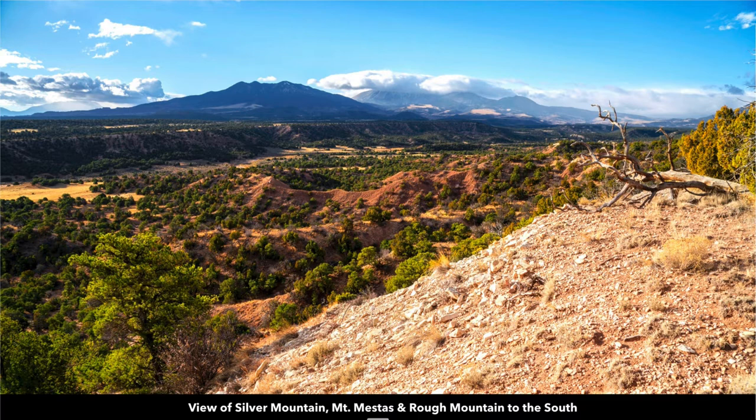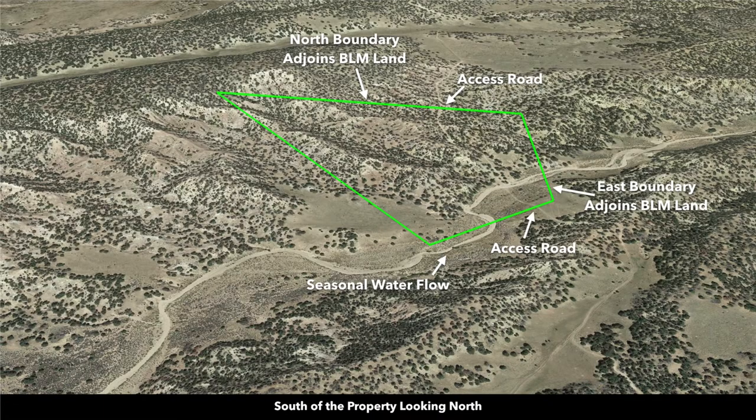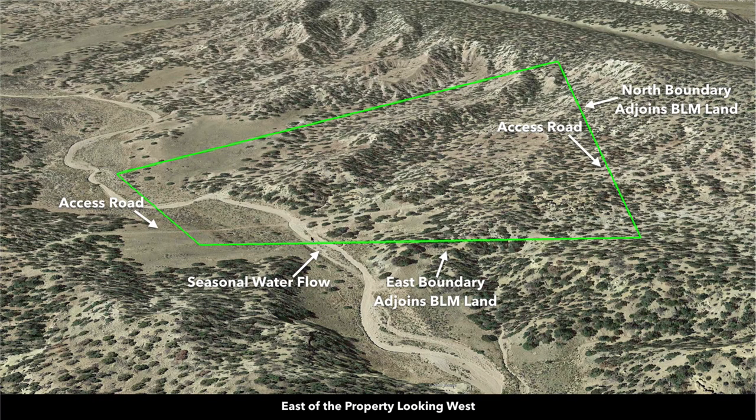From the north portion of the property looking south, there's a full view of Silver Mountain, and you can start to see the Spanish Peaks. In one photo you can see both Spanish Peaks and Silver Mountain. These are Google Earth terrain views that give a nice representation of the lay of the land in relationship to the parcel boundaries. Looking north from south of the property, you can see the access road, an open meadow, and another meadow that's tucked back and private. Looking west from east of the property, you have the access road, the seasonal water flow, and the meadow tucked back on the side of the ridge.